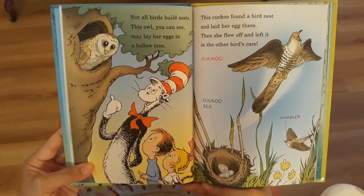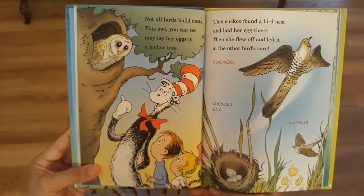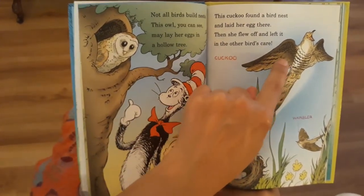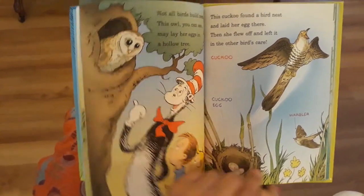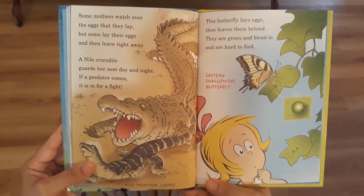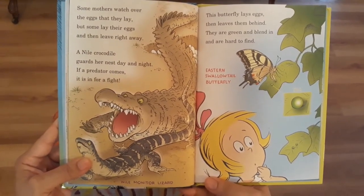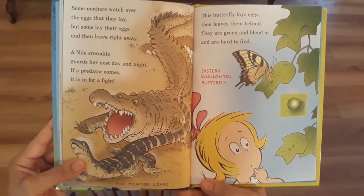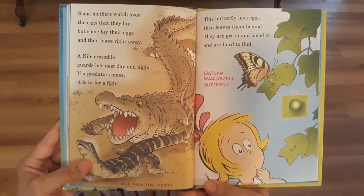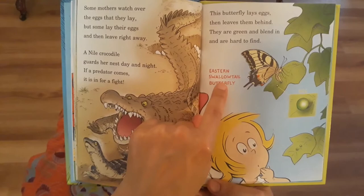Not all birds build nests. This owl, you can see, may lay her eggs in a hollow tree. This cuckoo found a bird nest and laid her egg there, then flew off and left it in the other bird's care. Some mothers watch over the eggs that they lay, but some lay their eggs and then leave right away. A Nile crocodile guards her nest day and night — if a predator comes, it is in for a fight. This butterfly lays eggs, then leaves them behind. They are green and blend in and are hard to find. Eastern swallowtail butterfly.